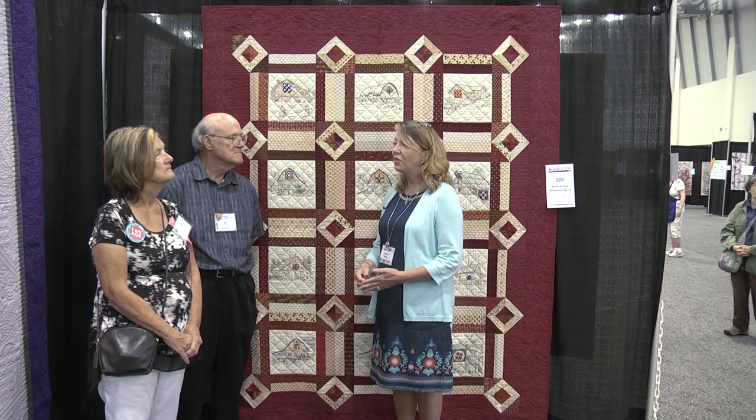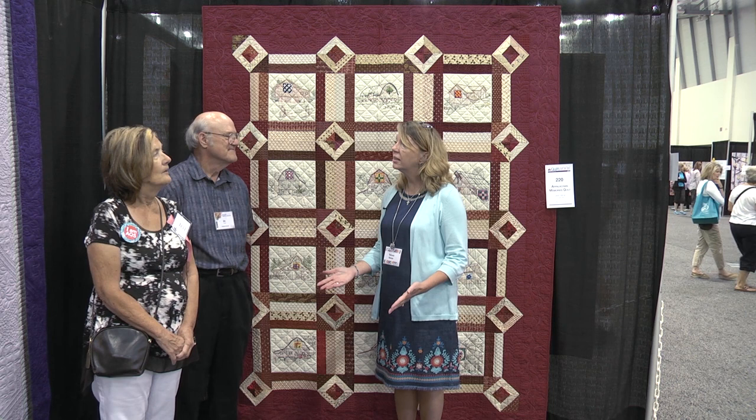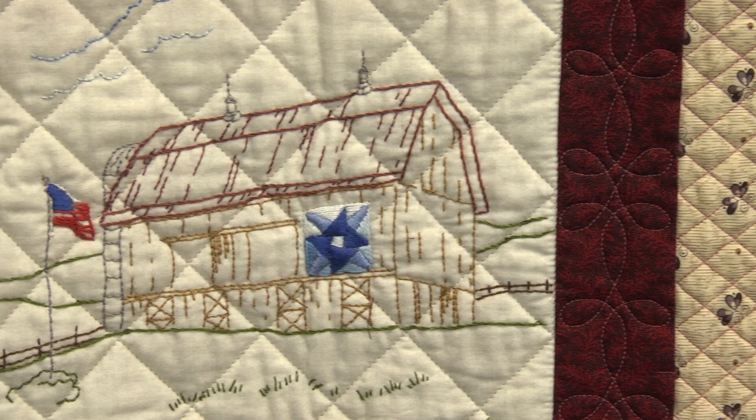I understand, Jean, that this is the first time you've ever entered an AQS Quilt Week contest. Yes, it is. Ed encouraged me to do it and I followed his wishes and help, and I was very, very surprised when I made it. And it was a fairly simple process.